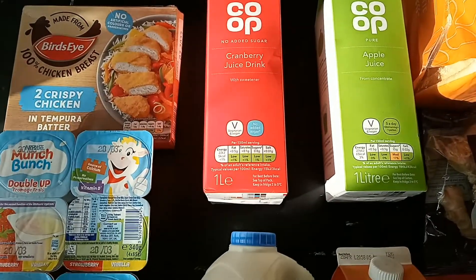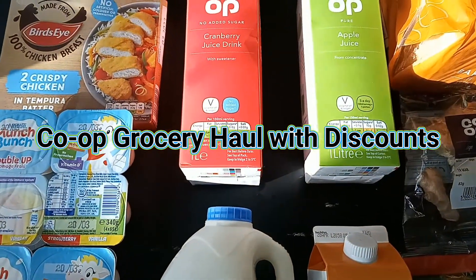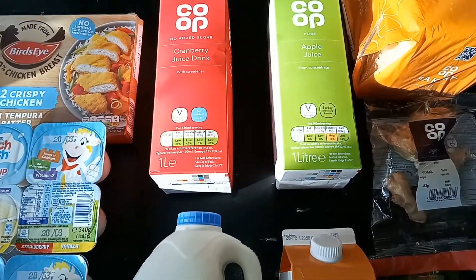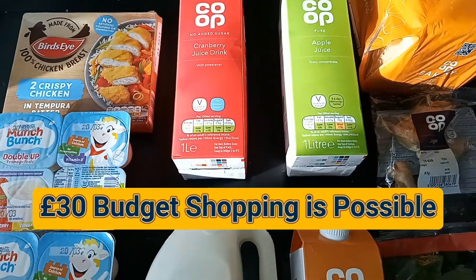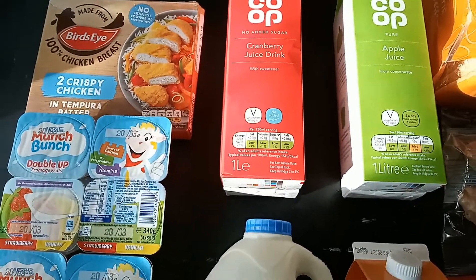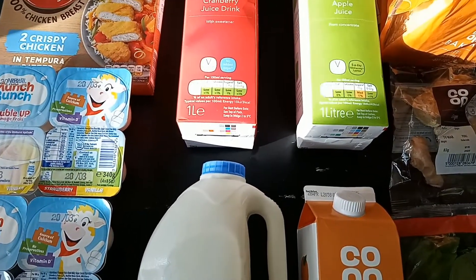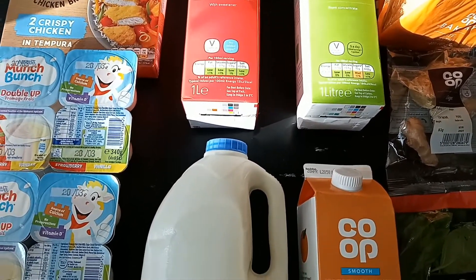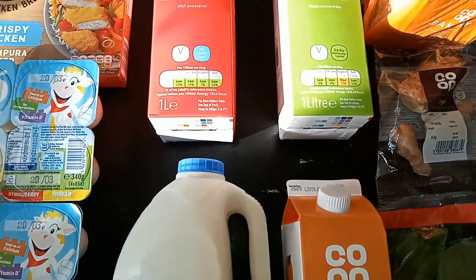Hey guys, welcome back to another Co-op shopping haul. This is a £30 shopping haul — £30 is nothing these days, right? But we have to do what we have to do and keep living. Thank you all for subscribing and watching my videos. I like to do budget stuff, cooking videos, and so many different things, so follow me on my social media if you can. Let's jump into it!